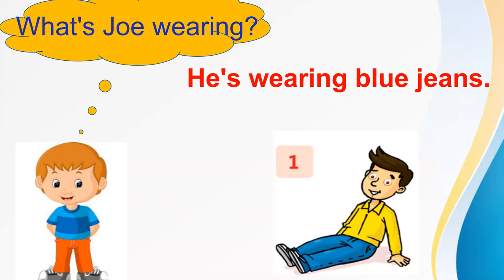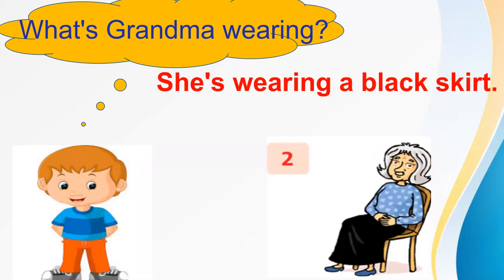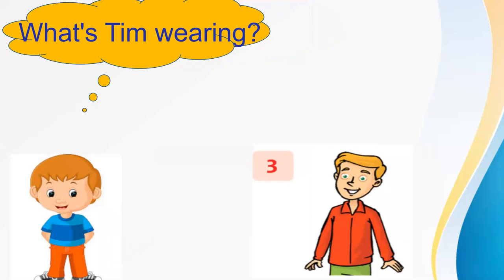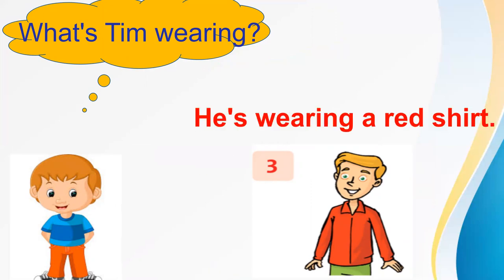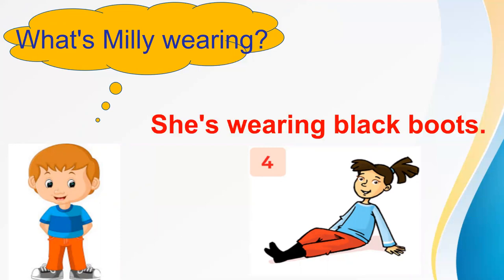Do you understand? Good. Let's do number two. What's grandma wearing? She's wearing a black skirt. Number three. What's she wearing? He's wearing a red shirt. Good job. Number four. What's Millie wearing? She's wearing a black skirt. She's wearing black boots. Great.